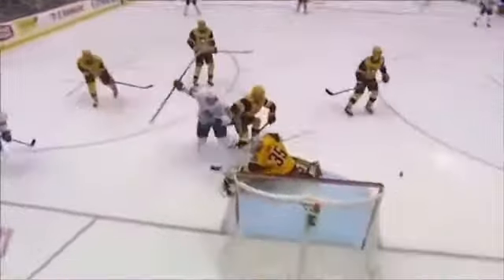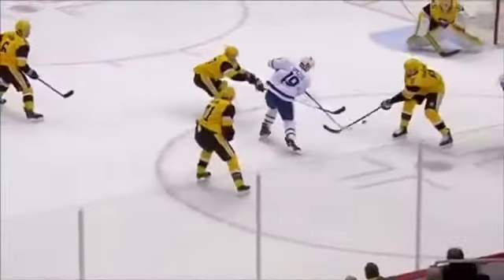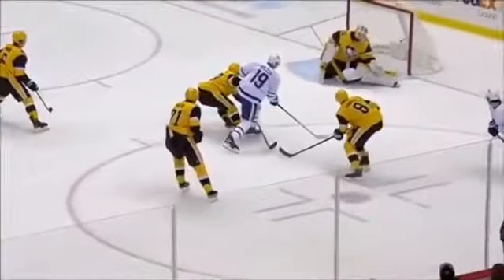Right-handed shooter — quick release. He's always been able to shoot the puck. Changed the angle a little bit on Jari, and the quick release has broken the shutout.